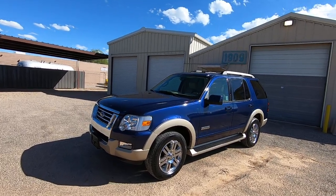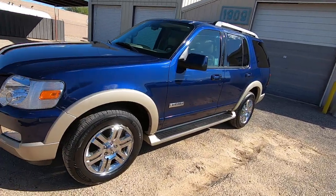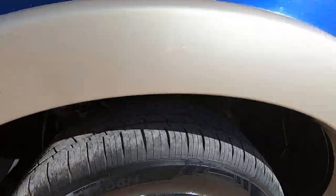I'm going to walk around this thing and show you what's happening here. It's got a new set of tires on it we just put on — brand new rubber from Discount Tires.